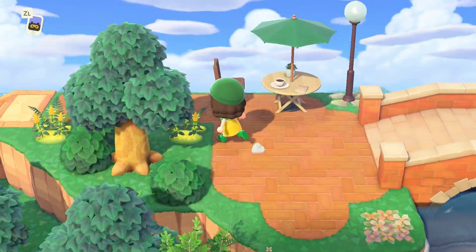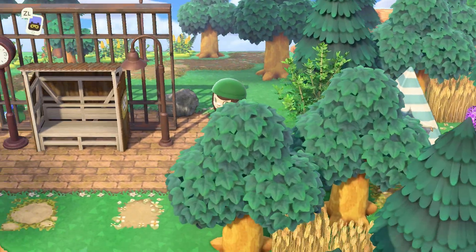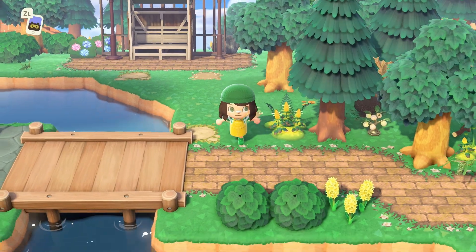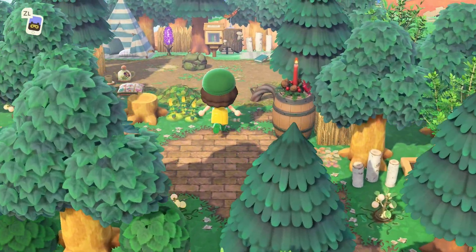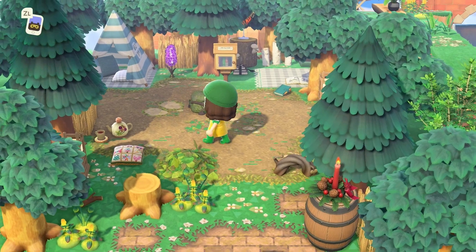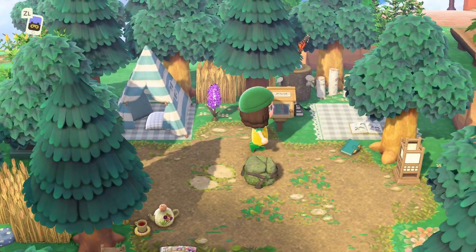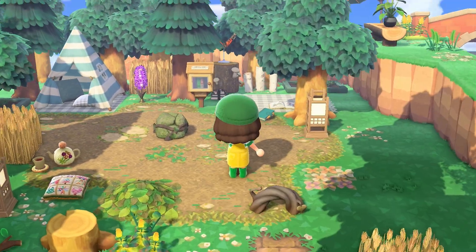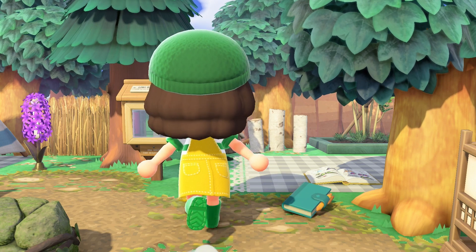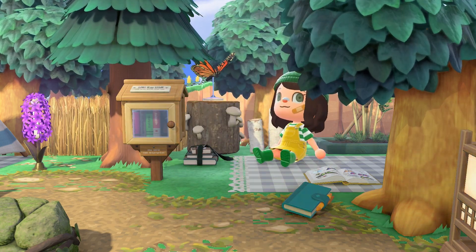Now we'll continue back down past that seating area photo op and follow our path. This next area is one of my favorites I created — a small campsite with a tiny library and a place to read. I'm just realizing I definitely made several places to read and snack on this island. I guess it's just all about relaxing.